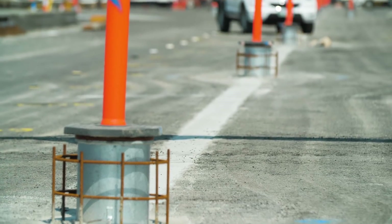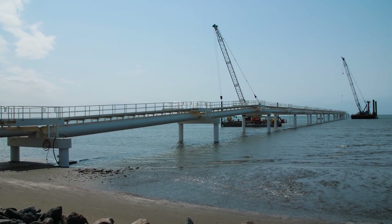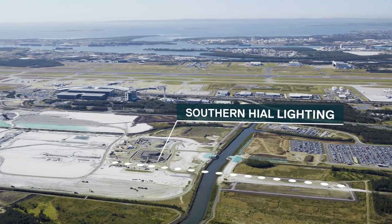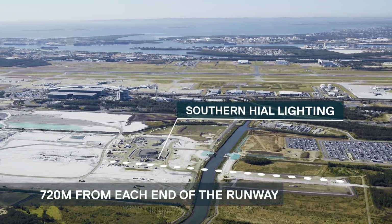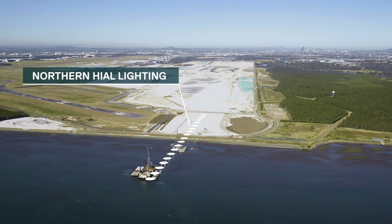An important element of construction is the airfield lighting, including the high-intensity approach lighting known as HIAL. HIAL is used to guide aircraft for landings. The lights stretch 720 metres from the north and south ends of the runway, with the northern end lights extending into Moreton Bay.